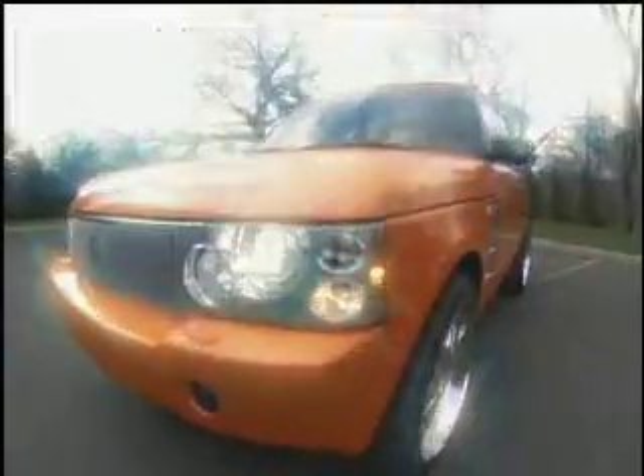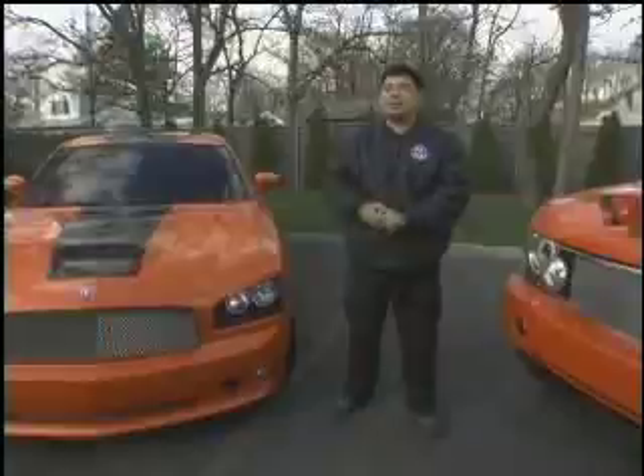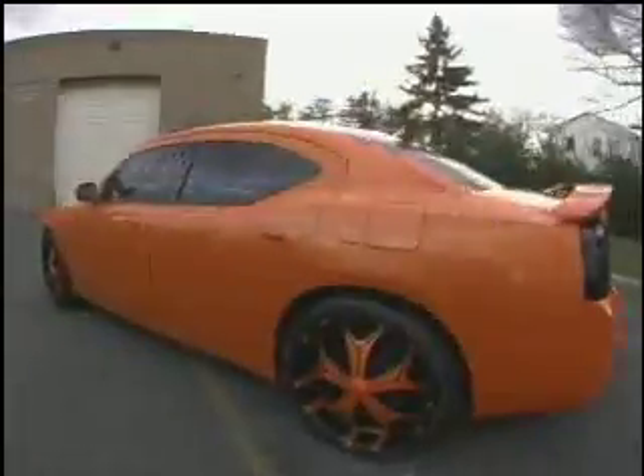The Range Rover and the Charger for Dwayne Robinson — both of the cars are done. I think it looks hot, and as you can see, I might be driving this car.